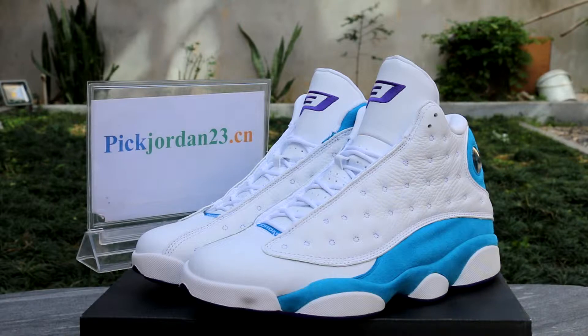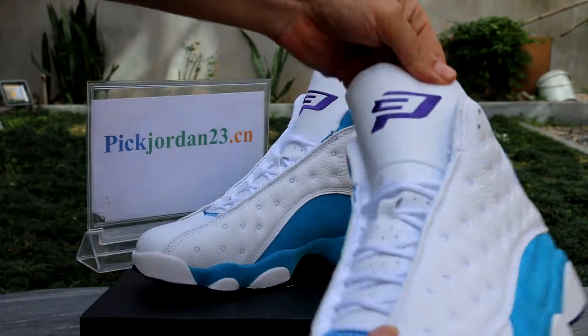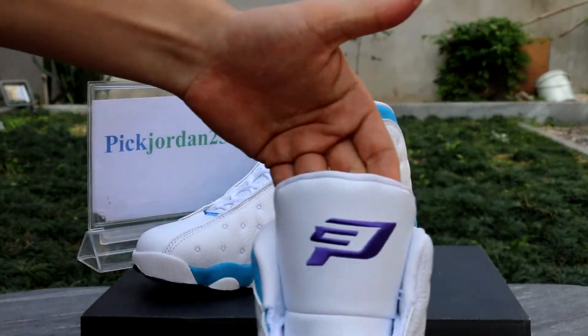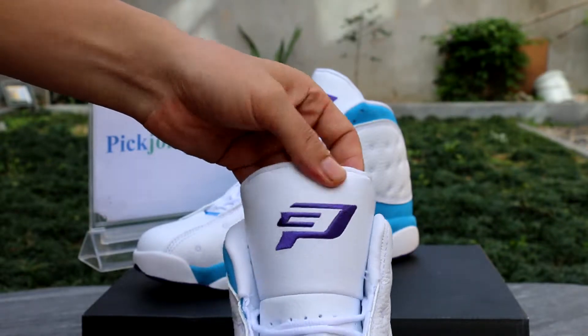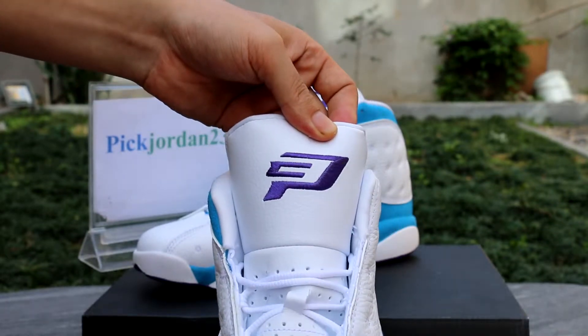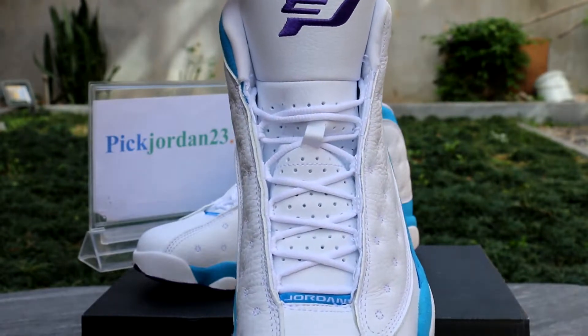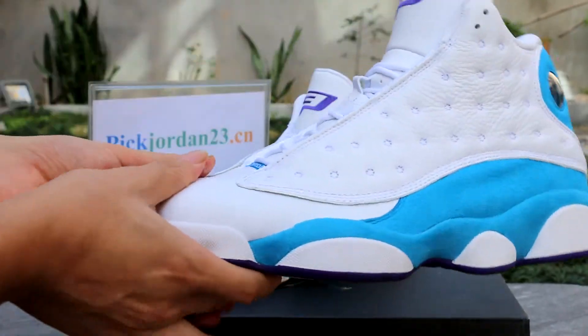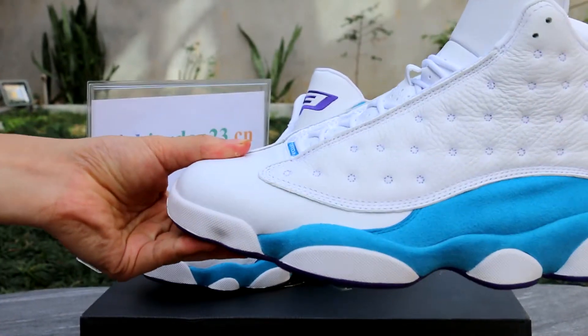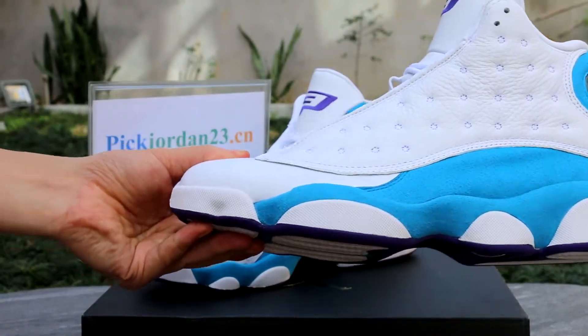All authentic shoes in our website will come with a photo log receipt. This is Authentic Edge Jordan 13 CP3. Here we go. First of all, we check the tongue. Yeah, long time. Check the top box.